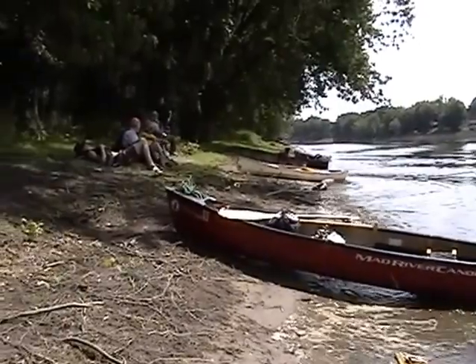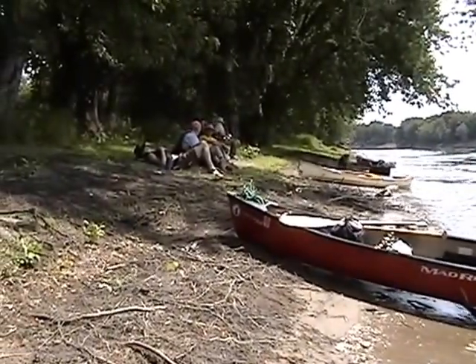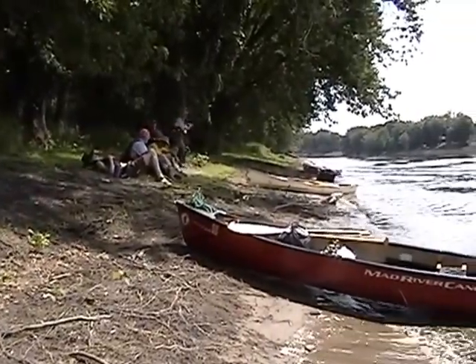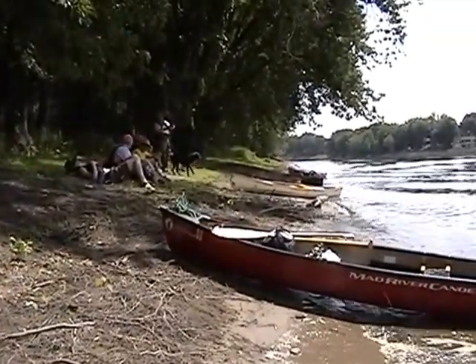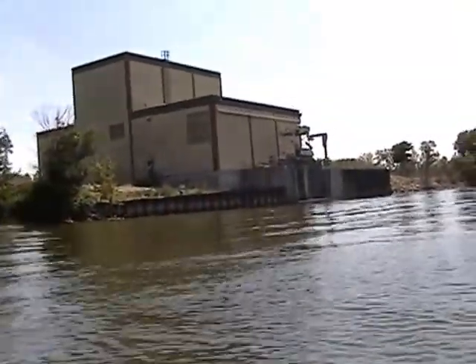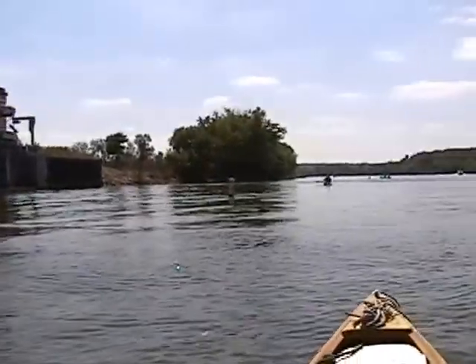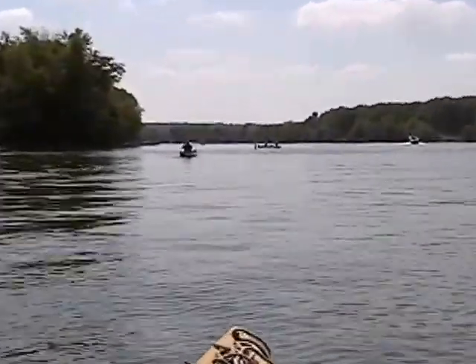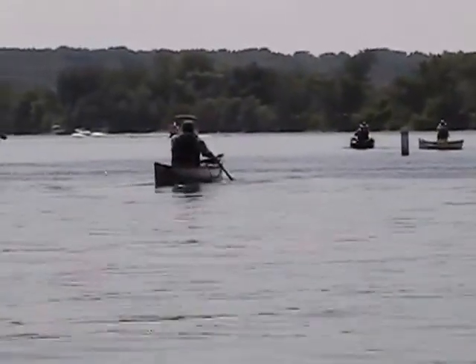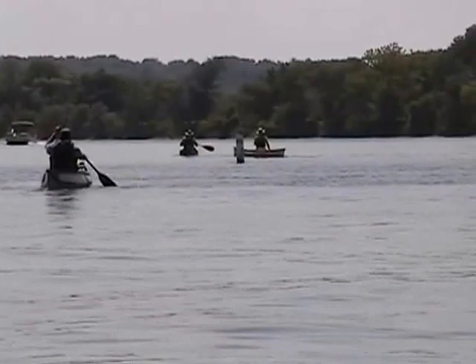We were back on the river by 10 o'clock the next morning. As you can see from this video, taken during a break, the waves from passing boats were getting to be a problem. It is clear that beginning paddlers should not consider this reach of the river on weekends. We had several points at which rebounding waves would have been very dangerous for somebody who did not have good control of their boat.